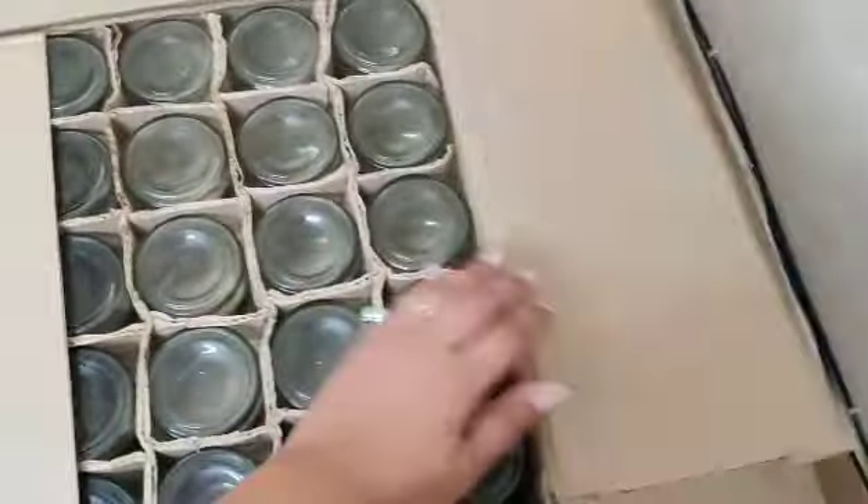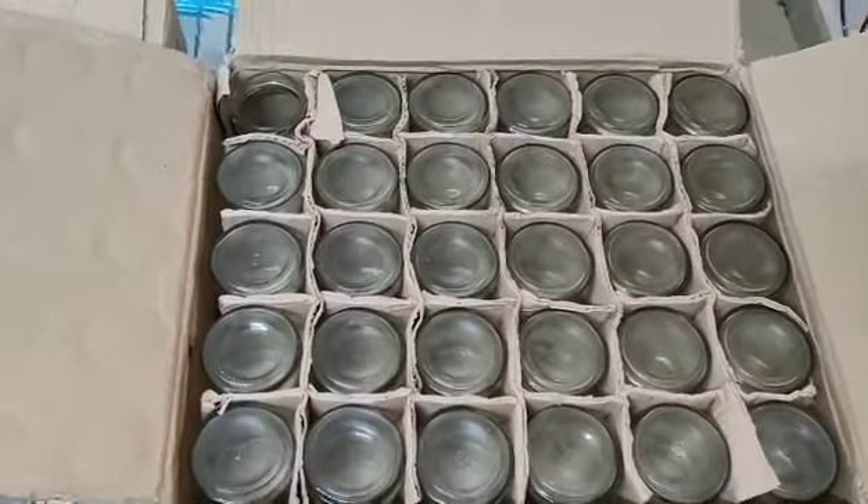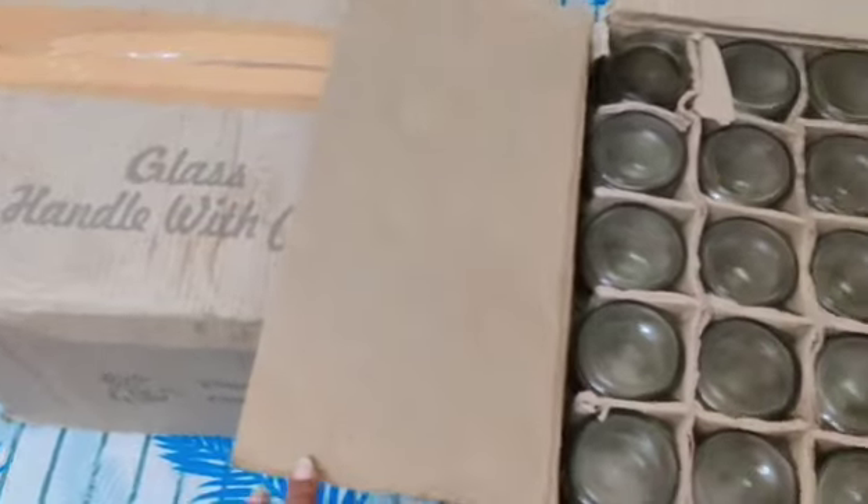Now that our lids are done, our second step is to set the jars. I'm going to unbox this box and remove all the jars. I'm going to start decorating the jars — there are again 230 jars in two boxes.